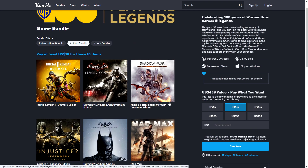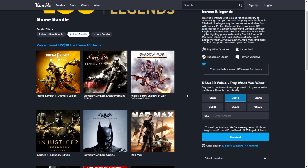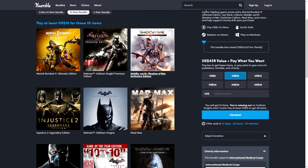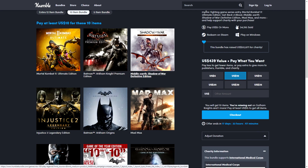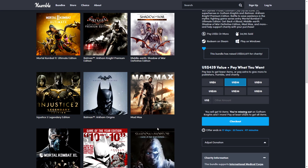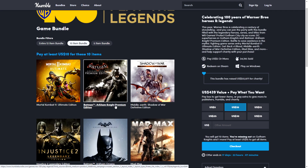Ten games for $10 is unbeatable. Chances are you may already own some of these, so the recommendation is to check Steam prices for the games you're missing. If three missing games would cost you $14–$15 on Steam individually, getting everything for $10 is still cheaper. You could gift or trade any duplicates with friends who have keys from other bundles.